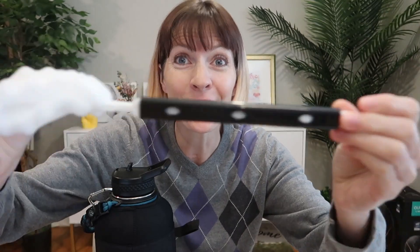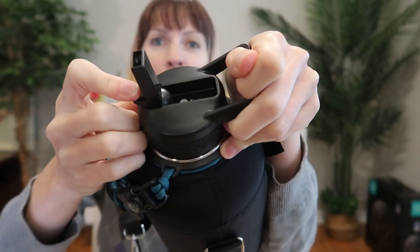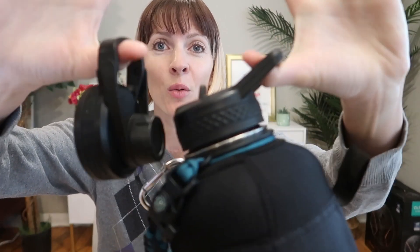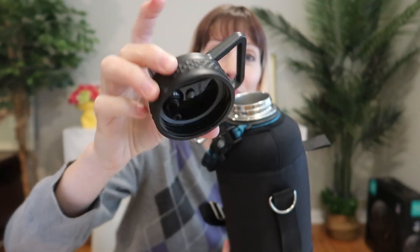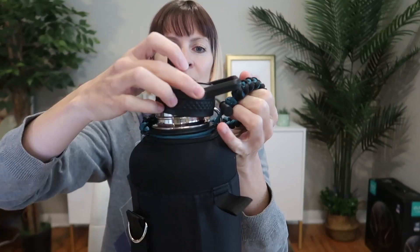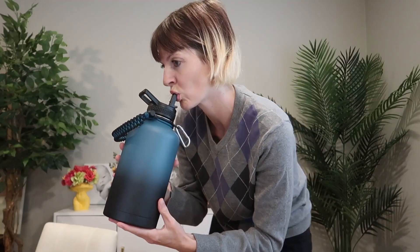It even comes with a sleeve, a handle, a strap, a bottle cleaner, a twist cap for sipping or chugging, a flip-up straw top — both of these with nice little handles — two plastic straws to use with the straw top. It's a hard plastic spout so it's going to be very durable. It even comes with a straw cleaner.